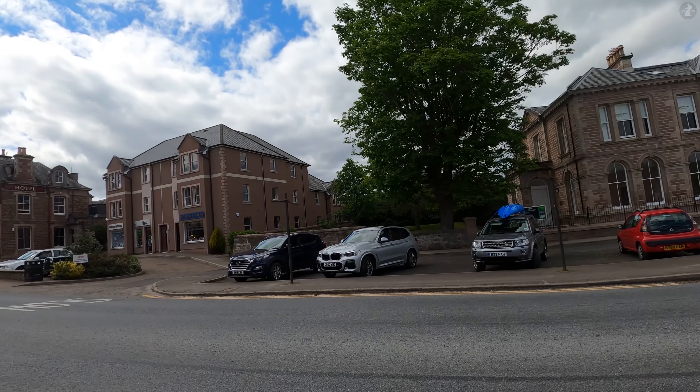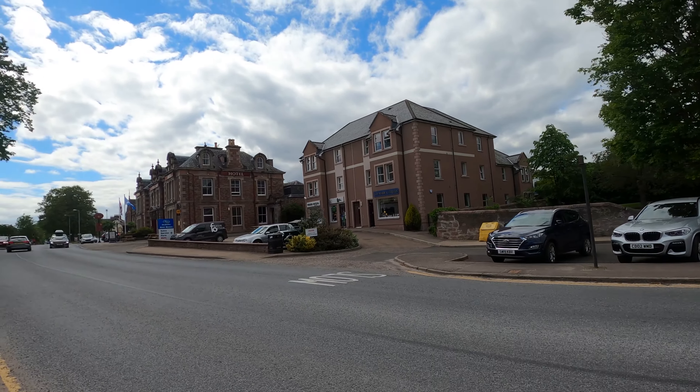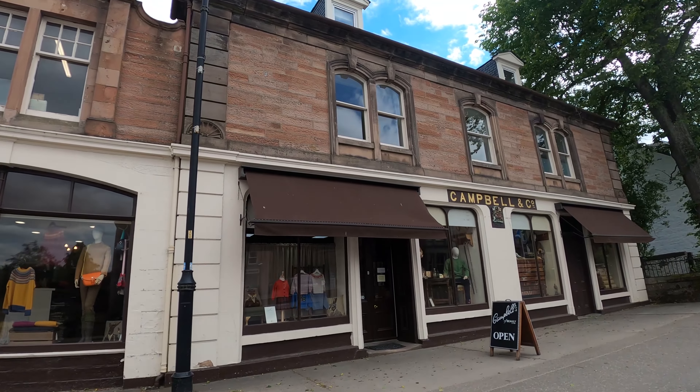However, Bewley's pint-sized station isn't the only landmark in the village to have caught attention across the nation, as we can see from one of the shops that stands along the high street. Situated in a historic building known as the Highland Tweed House, this is the home of Campbell's of Bewley, a tailor's that dates all the way back to 1858.